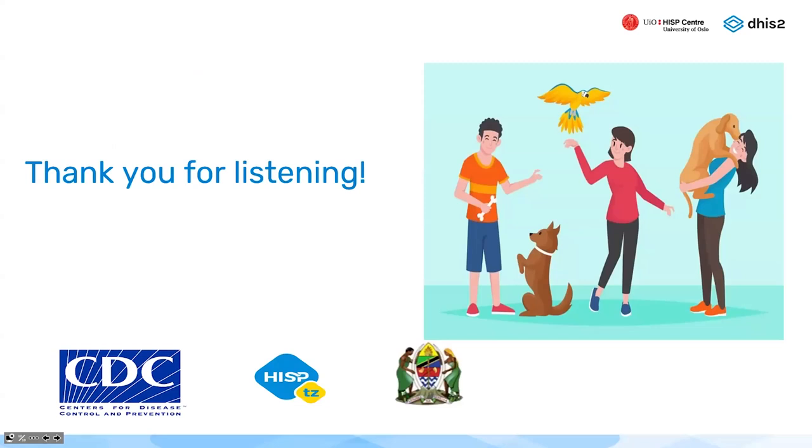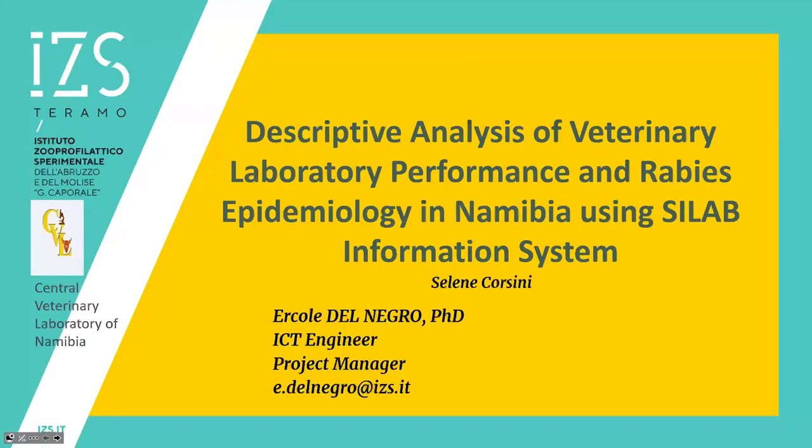Thank you very much Tuzo for the presentation. The work you are doing in Tanzania is great. I will now leave the floor to the second presenter, Ercole Del Negro, from the Istituto Zooprofilattico Sperimentale della Abruzzo e Molise, who will explain the experience about integration of C-Lab — a laboratory management information system — with DHIS2 specifically for animal health surveillance.